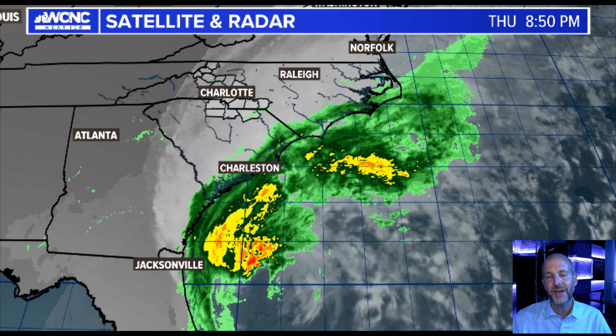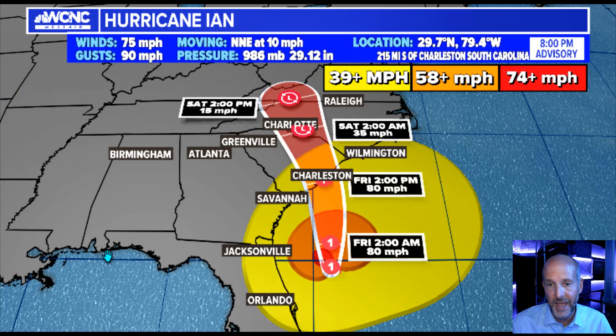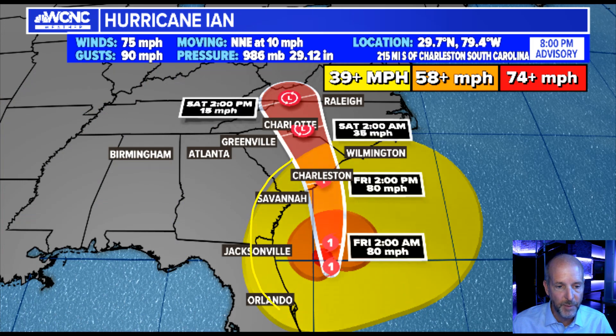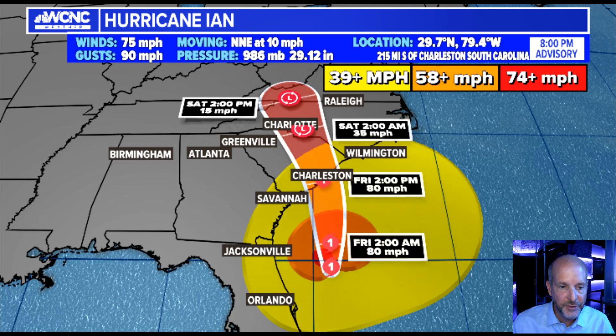Let me give you the 8 p.m. advisory, which came in not too long ago. You can see the winds are 75 miles an hour, moving north-northeast at 10. Let me show you the track because the track is key. I like showing this version of the track because it shows the impacts of the winds. Remember the forecast cone, which you see all the time, is where the center could be.